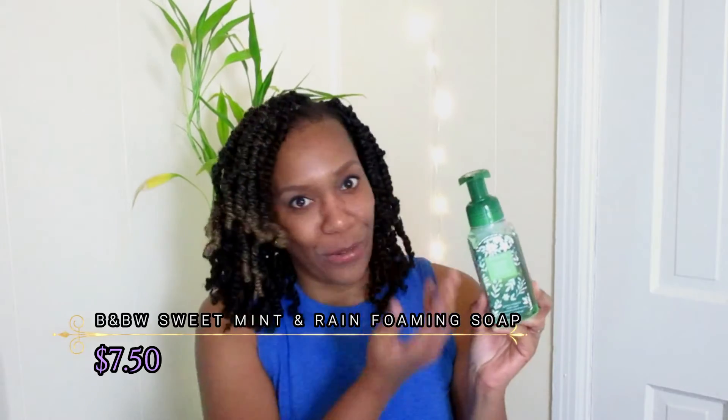The other item I purchased was the Foaming Soap in Sweet Mint and Rain. Again, green — one of my favorite colors. I love the packaging, it's very spring forward. It's not like the traditional Bath and Body Works fragrance — all that sweet sugary stuff that smells like cookies. This is not that at all. It's kind of a light scent, like the smell of spring after the rain, but better. It's made with vitamin E, shea extract, aloe, and natural essential oils. I love their Foaming Soaps — they work really well and they last a long time. If you haven't tried them, you definitely should.